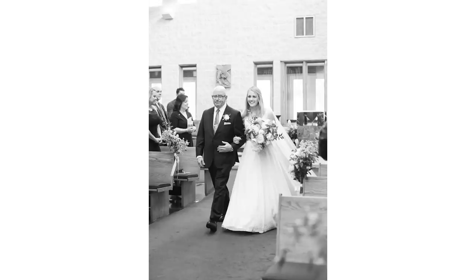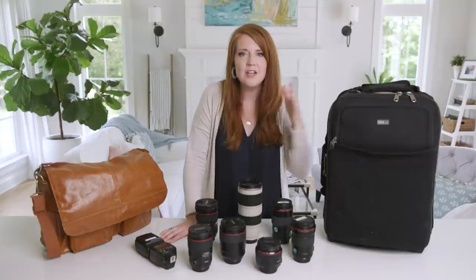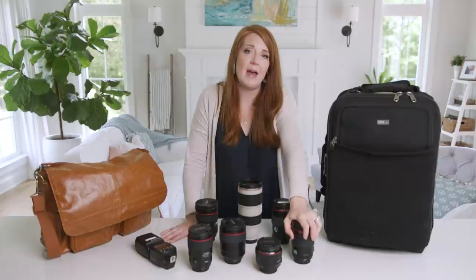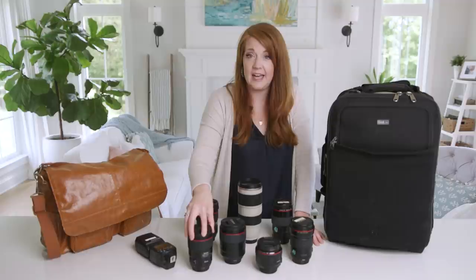Once the processional happens, I normally step to the side where I can see the groom looking at his bride, and I'll use the 135 to capture some tight shots of him looking at her lovingly — maybe a few tears. I normally stay to the left-hand side of the ceremony until I capture at least one or two great shots of him looking at her really zoomed in with the 135, and then I make my way to the back. I step back and get a wide shot of the entire church or setting — a wide setting shot of the actual ceremony — and I'm going to use my 35 for that. After that, I'm not really using my 35 again until potentially the very end of the recessional.